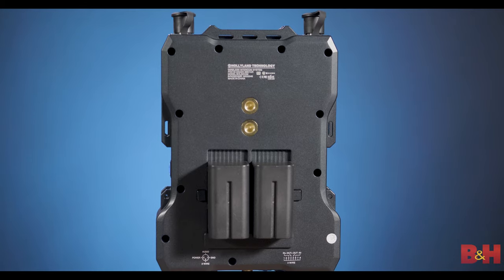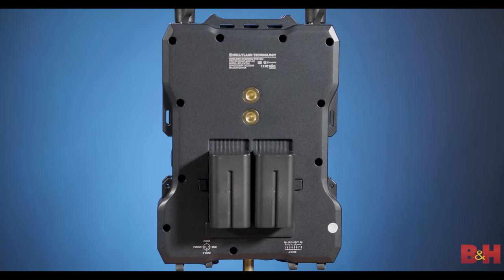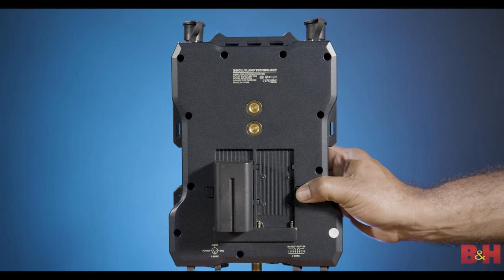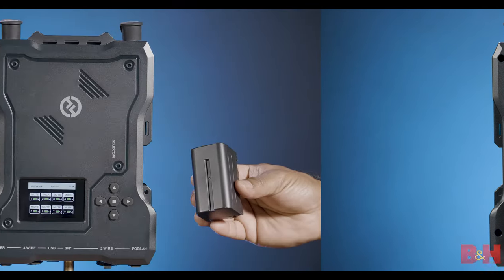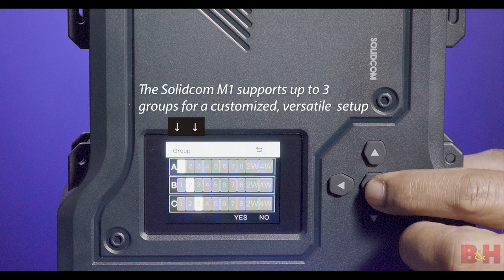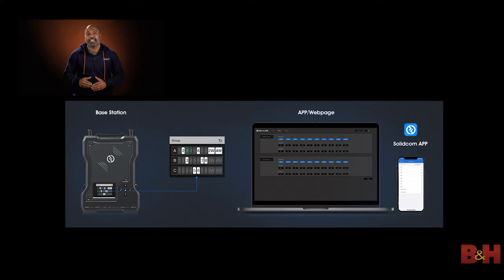The base station can operate on two NPF-type batteries, and if those batteries are getting low, you can switch them out one at a time with fully charged batteries without losing power to the unit. The displays on the base station and belt packs show you important information regarding the status of the components in your system. And there's even an app and web-based software to control many of your system's functions.